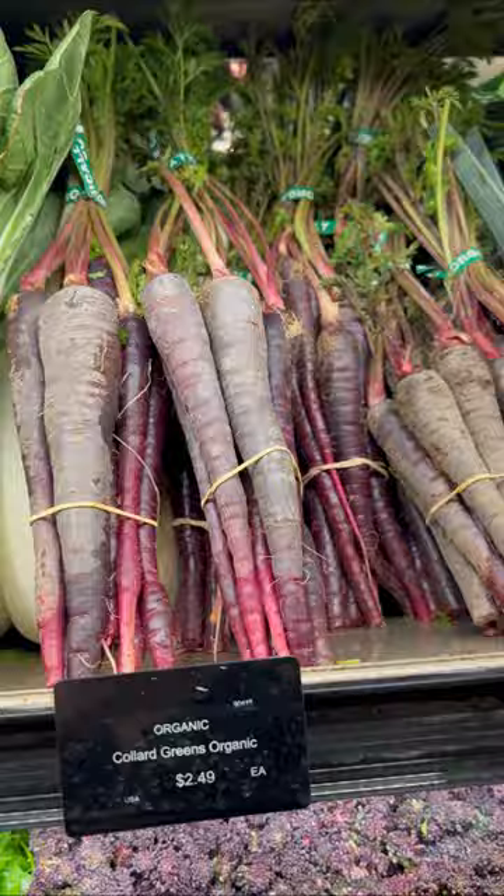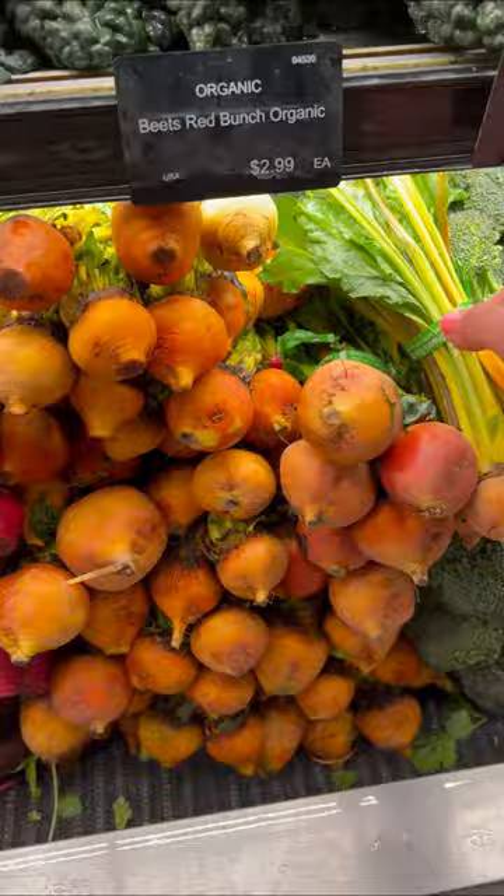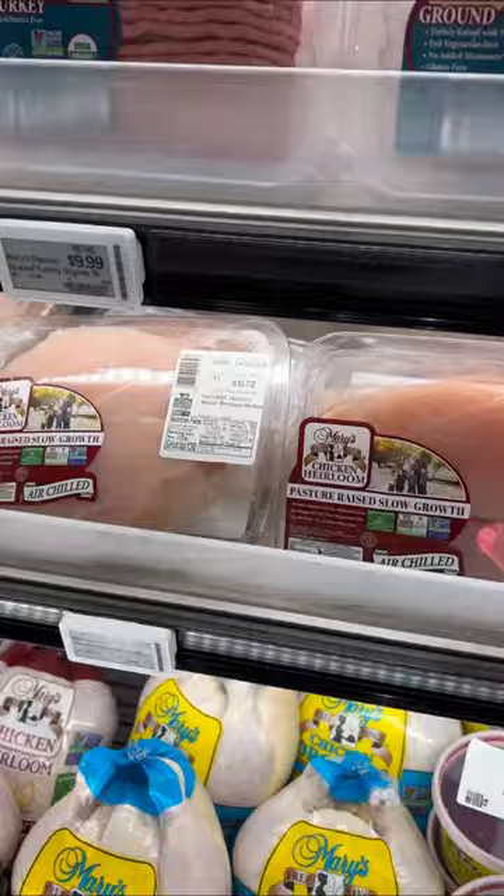I get some collard greens, broccoli, some golden beets that were so sweet and delicious when I bake them, and an Air One bag — hashtag designer — some Japanese sweet potatoes, organic free range chicken, and coconut oil.